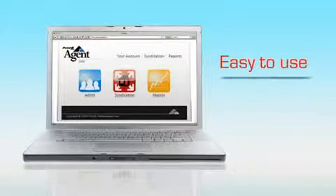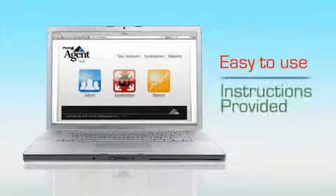Working with the dashboard is effortless. You can find easy-to-follow instructions right when you log in.